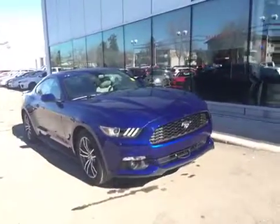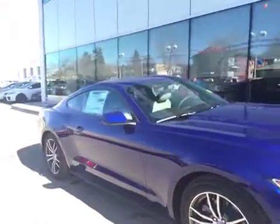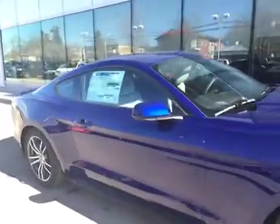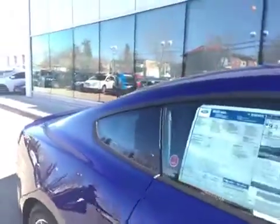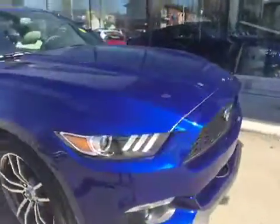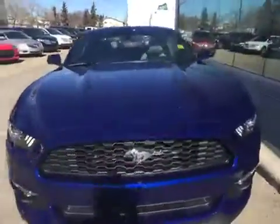Here is a brand new 2016 Ford Mustang in deep impact blue with a ceramic and black cloth interior for four passenger seating. It comes with a 2.3 EcoBoost engine. It has nice billet alloy wheels up front, LED headlights with daytime running lights, built-in fog lights, and that beautiful Mustang grille.